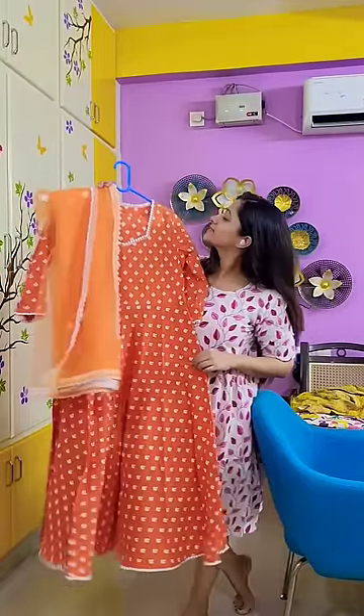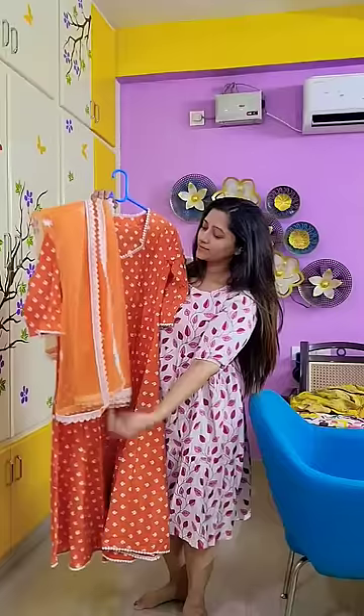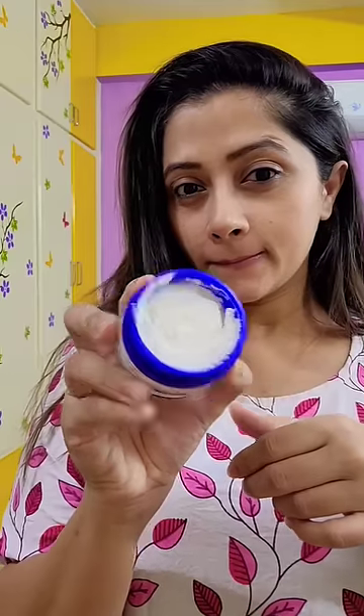Hey guys, it's my second birthday! I'm getting my face ready for glass skin. I'm using Derm Doc Kojic Acid Night Cream — it's available for 300 rupees. It's lightweight, non-sticky, and quick to absorb.